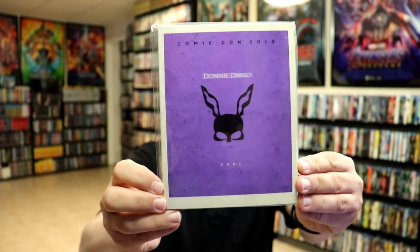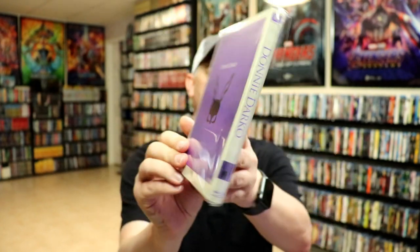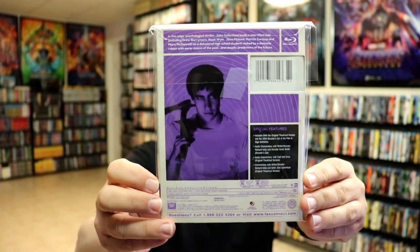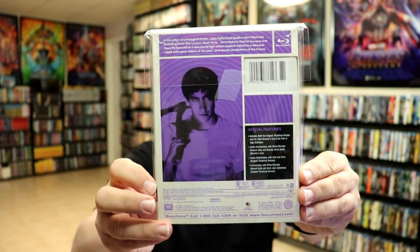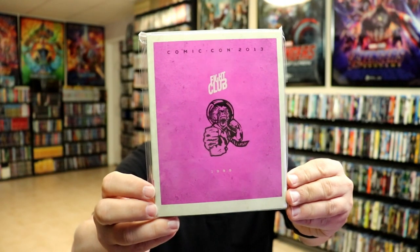Then we have Donnie Darko from 2001 with a purple design — this one sells pretty quickly. If you ever check eBay, I think this is one of the ones that really goes fast and sells for quite a bit of money. Then we have Fight Club from 1999; I also like this one with the colors and with the monkey.